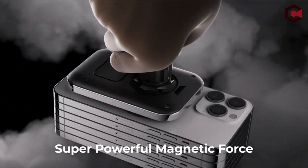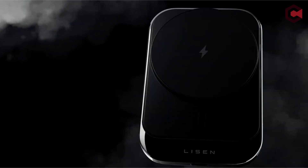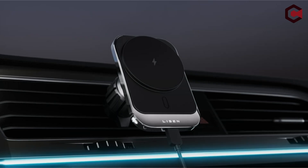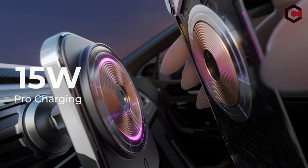It's more than simply a utilitarian addition — it's a work of automotive art that improves the appearance of your vehicle's interior. It elegantly integrates MagSafe magnetic charging technology, creating new industry standards.